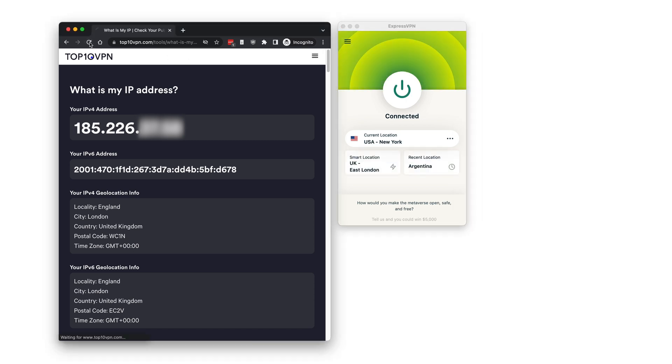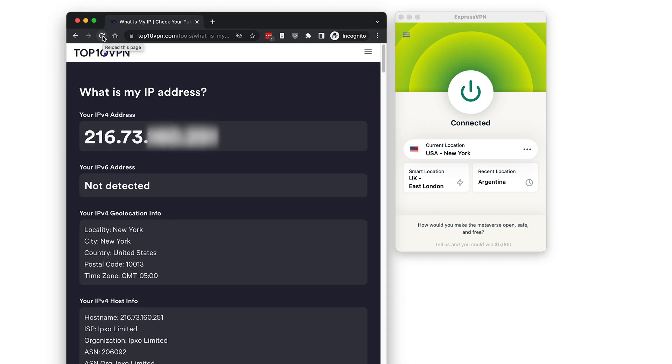When you choose a VPN server to connect to, that server acts as an intermediary between you and a website or service. Your own IP address is swapped out by one for the VPN server, which is all that site or service sees. Your data is also encrypted by the VPN software before it leaves your device, which means that even your ISP can't see what you're doing. All you need to do is install the software, pick a server, and then use the internet exactly as you normally would. You shouldn't even notice a difference.